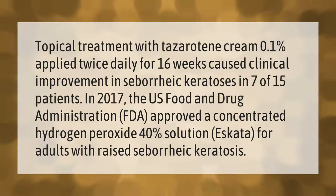The U.S. Food and Drug Administration (FDA) approved a concentrated hydrogen peroxide 40% solution, S-carda, for adults with raised seborrheic keratosis.